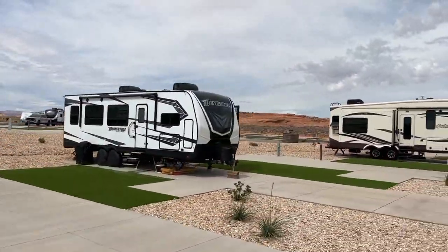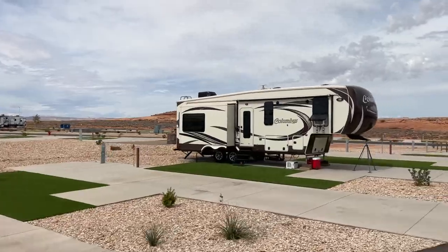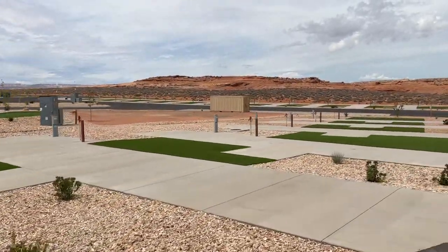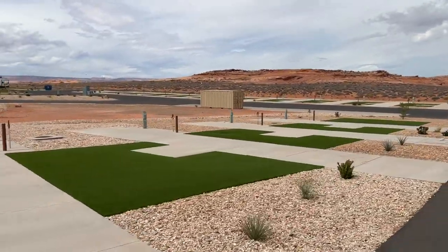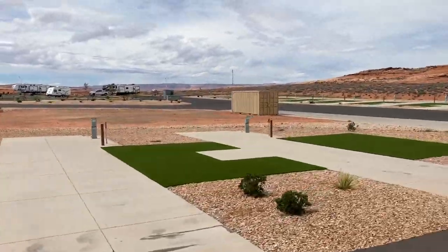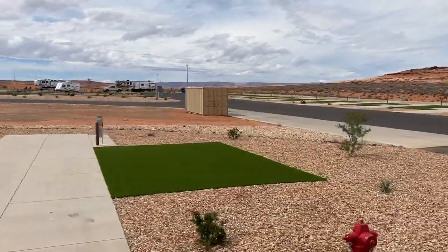Other than that, super nice spots. If you're in the area and looking for a place to stay for RVs, it's one of the nicer places around. Like and subscribe for more videos — thank you!